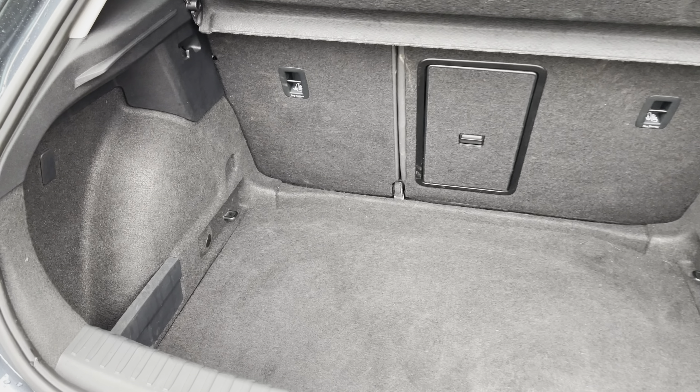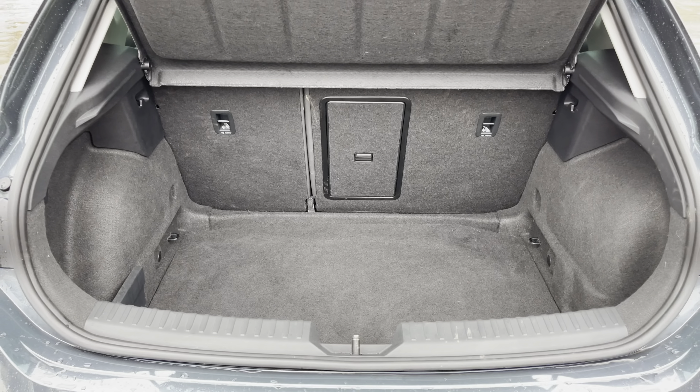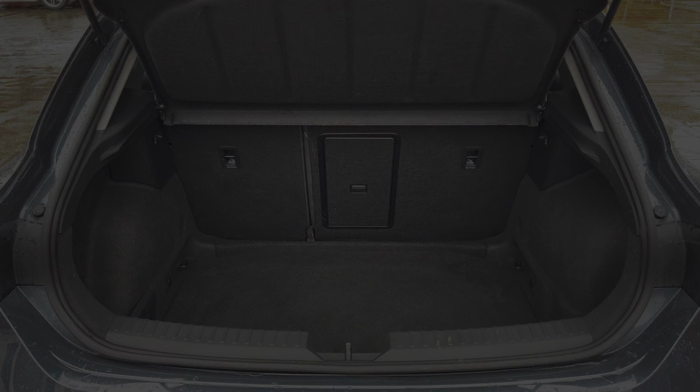Focusing on the boot now, we can see that there is enough room for two medium sized suitcases, plenty of room for your weekly shopping, and the rear seats are fully foldable should you require any more space.